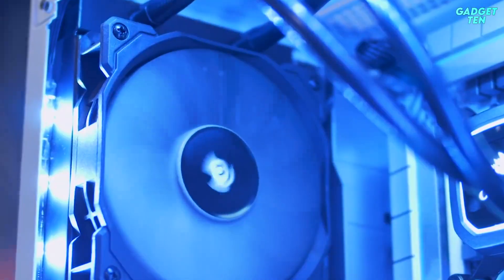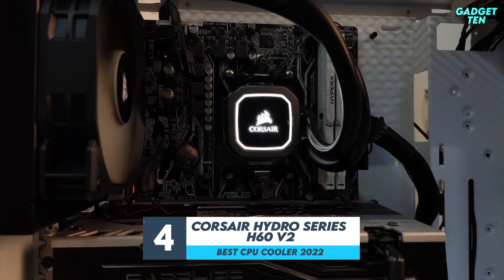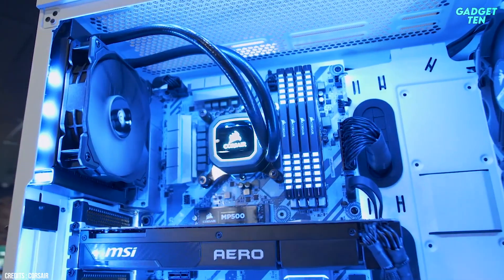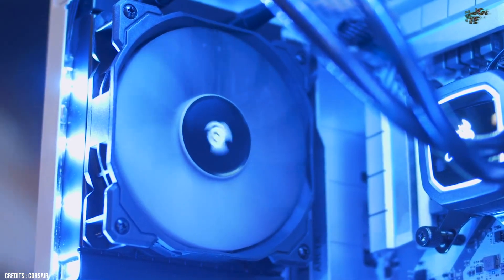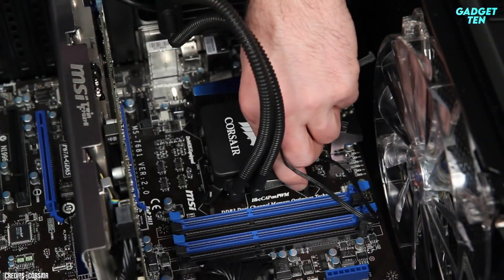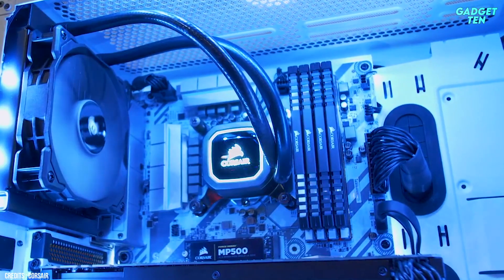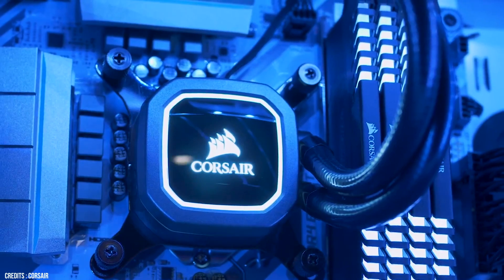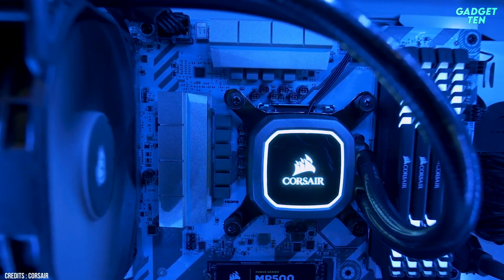Number 4: Corsair Hydro Series H60 V2. The Corsair H60 has been around for some time; over the years it's seen its tubing, fan, pump, and mounting upgraded. The 120mm AIO form factor won't suit everyone, but those who require a compact cooler to suit something like a small volume ITX build will find it can perform as well as a decent mid-range air cooler.